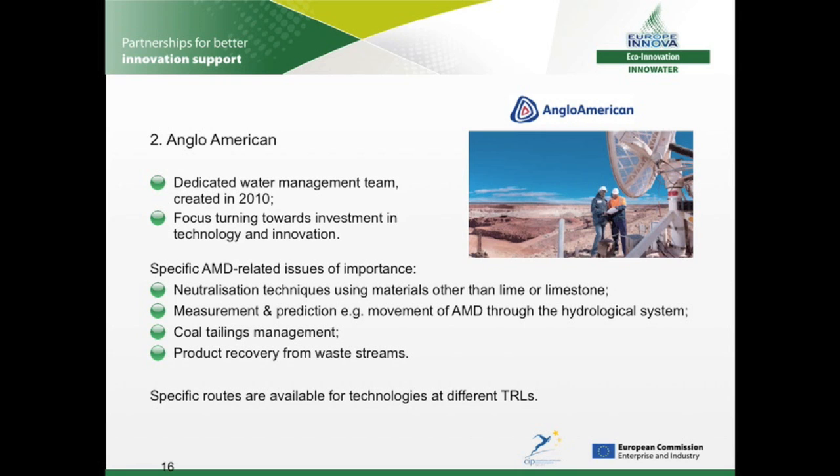Two proactive mining companies also took a specific interest in innovative technologies. Since 2007 there has been an increasing internal emphasis on the importance of water to Anglo-American's core operations, culminating in 2010 with the creation of a new water manager's post for the entire global organisation. Having completed a target-led water strategy, their focus is now turning towards investment in technology. Solutions are particularly valued which are associated with long-term economically viable markets for by-products and have application across mine types but are adapted to local conditions. For procurement and partnering purposes, specific routes are available at the company for technologies at different technology readiness levels: now for proven technology, next for pilot-scale technology, and new for concept to pilot.